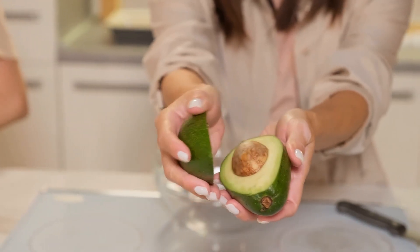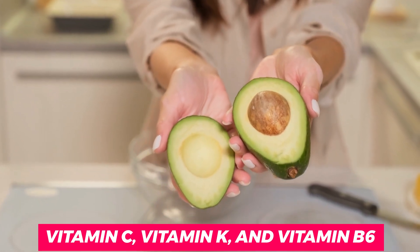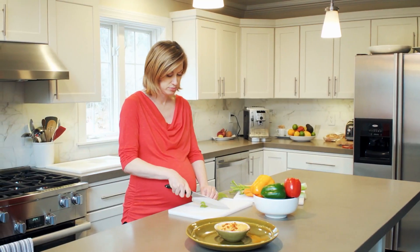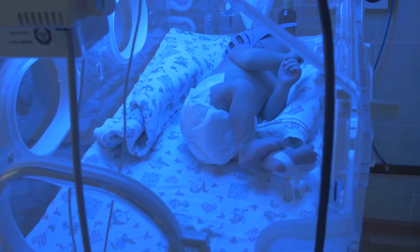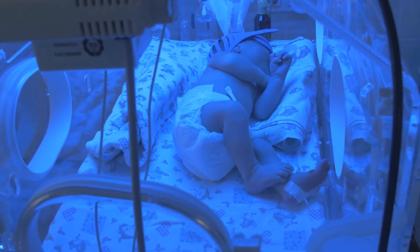In addition to healthy fats, avocados are also high in vitamins, including vitamin C, vitamin K, and vitamin B6. But one of the most crucial vitamins found in avocados is folic acid, which is essential for the proper development of the baby's brain and spine. Adequate intake of folic acid during pregnancy has been shown to reduce the risk of birth defects in the baby, such as spina bifida.